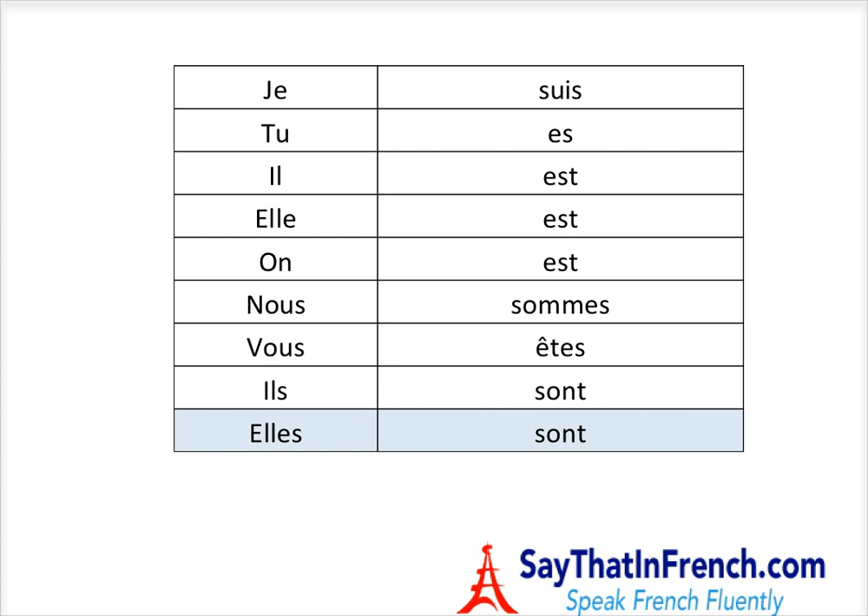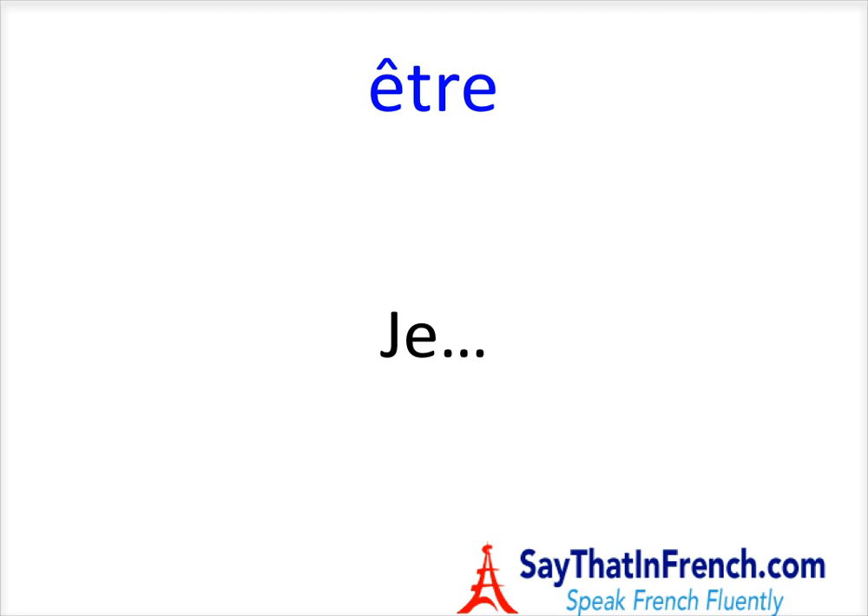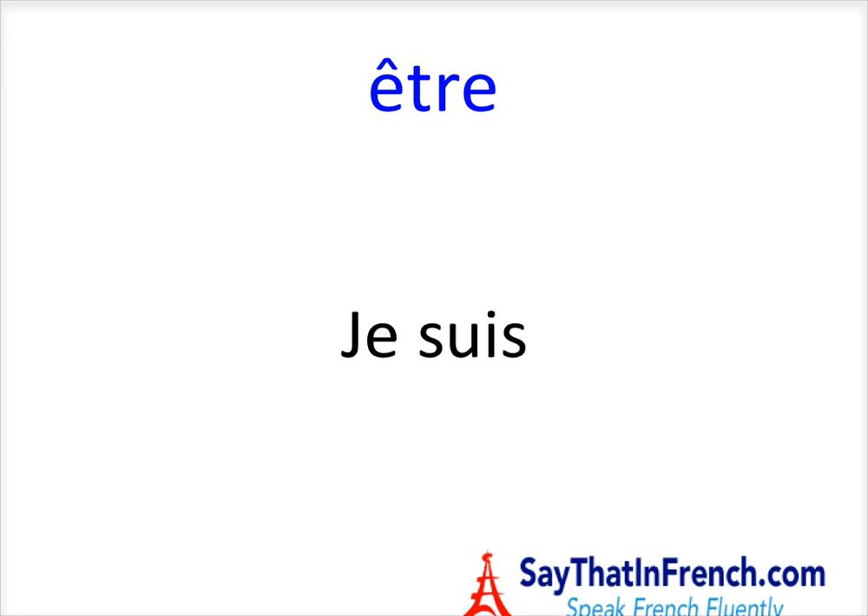So here's the challenge part of the video. What we're going to do — I'm going to present you with a pronoun for the verb Être. Le pronom JE — and you have to guess what is the conjugated verb for le verbe Être. Donc le verbe Être, c'est JE SUIS.